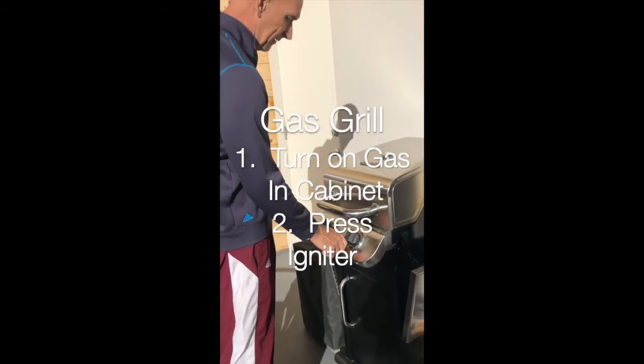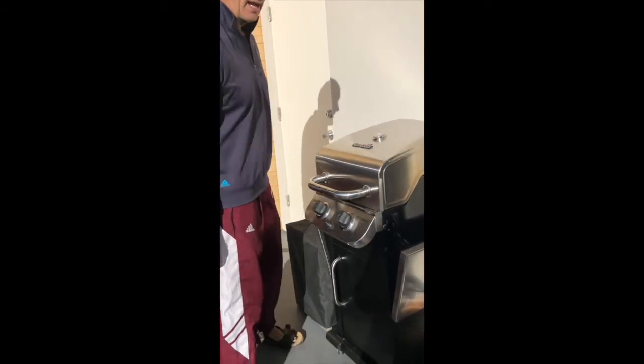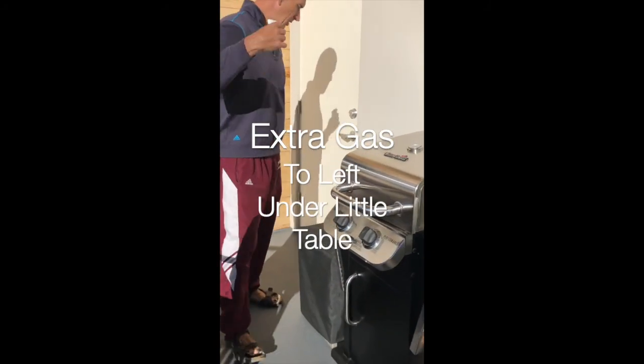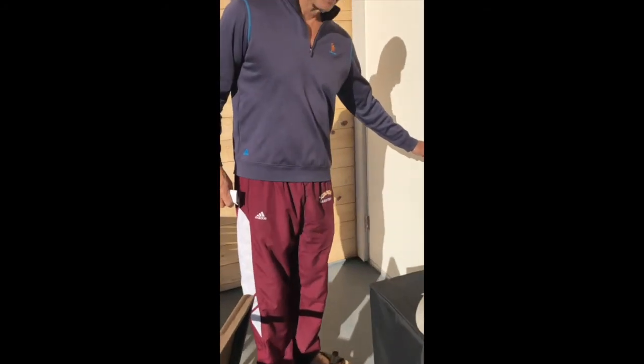We do have a grill. This is a standard gas grill with an igniter. Turn it on, ignite it, and you should have gas there available for you.